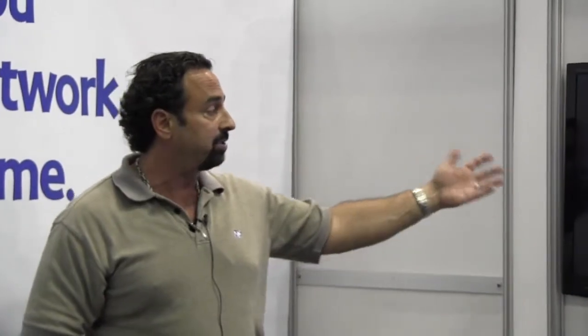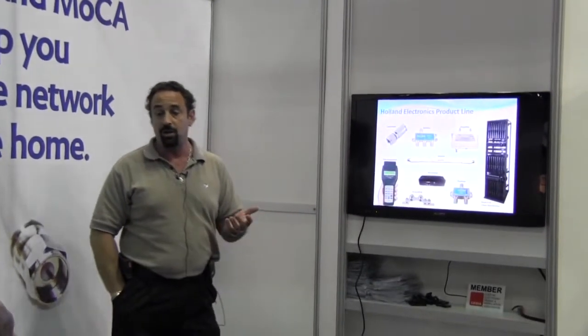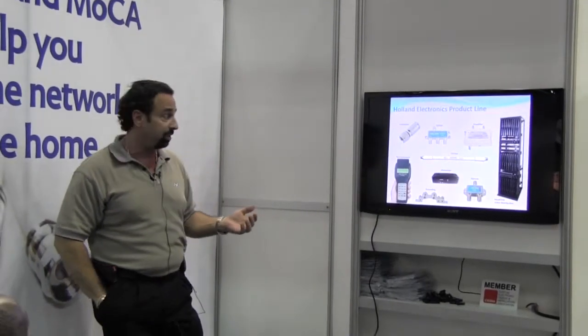As you can see, a lot of the things we have — we have our connectors, splitters, amplifiers, head-end gear, specialty components, meters — just about everything that you're going to use to install any of the video signals that you're going to do.